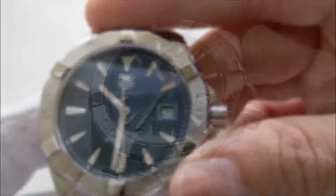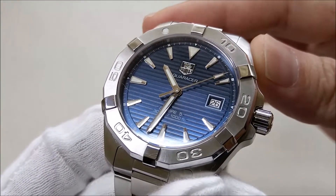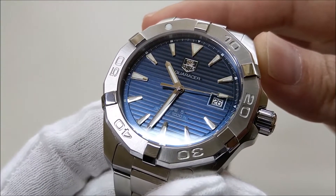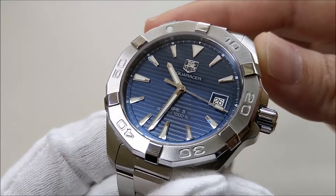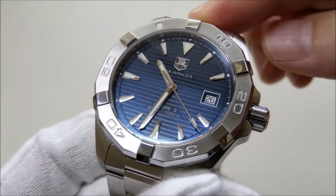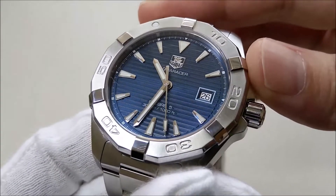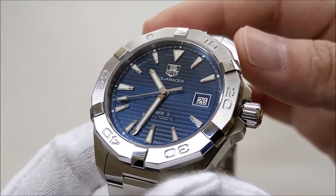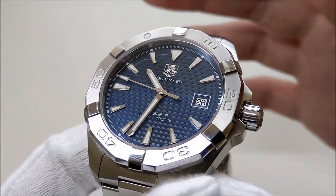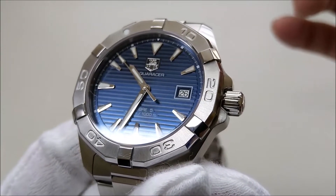Powering this piece is what TAG Heuer calls the Caliber 5, but it is in actual fact a Sellita SW200. It beats at 28,800 beats per hour and has a power reserve of 38 hours. There is no rated accuracy mentioned by TAG Heuer, but from timing over two weeks I got about plus 10.7 seconds per day — not very impressive. I believe TAG Heuer could do better by regulating the movement, as I have watches at lower price points with better accuracy.